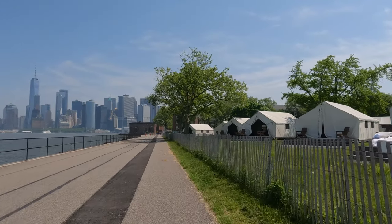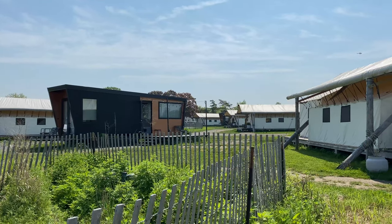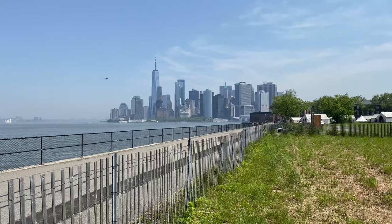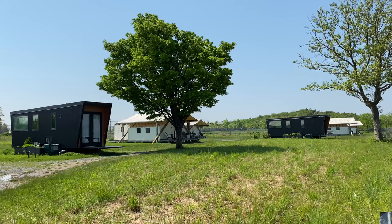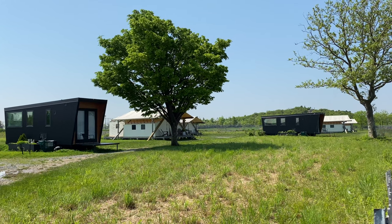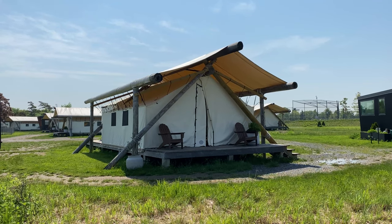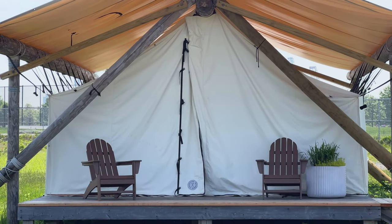If you're looking for a unique sleeping experience, check out Collective Retreats, a luxury camping area. With views of the Manhattan skyline and spectacular sunrises and sunsets, you'll be waking up in quiet and solitude next to one of the world's busiest cities. Just note that it costs between $500 to $1,000 a night during peak season.